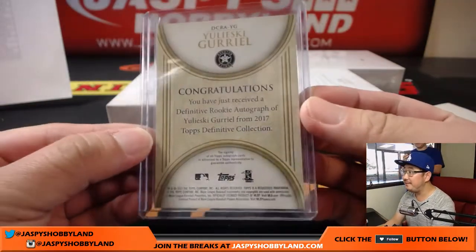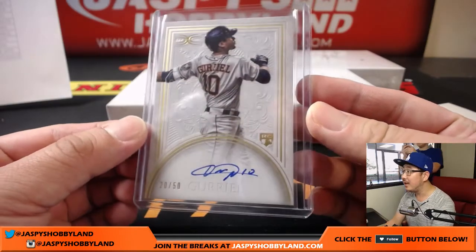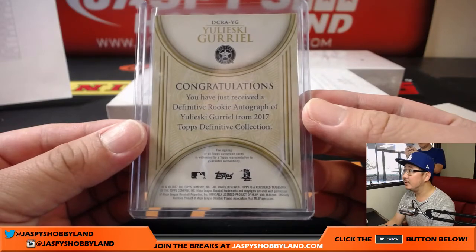There's our first definitive hit right here. Going to the Astros, going to Allen — Allen Abel with that hit. Very nice.